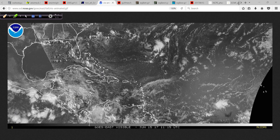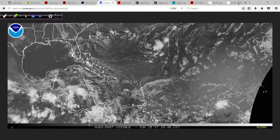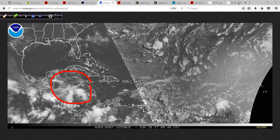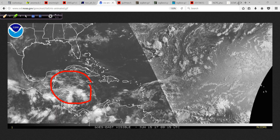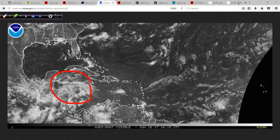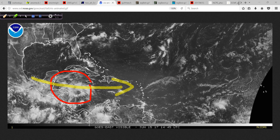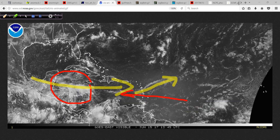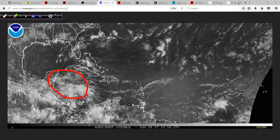Looking at the satellite animation, you can see we're starting to see the beginnings of the look to this area — the vorticity and energy converging, the spin in the lower atmosphere. The air has to come together at the surface in a counterclockwise fashion because of the Earth's rotation, the Coriolis force. And then the air must be able to get up and out and not get blown across. This cloud streak here is a great example of strong upper-level winds — if a system develops underneath that, it's just going to get sheared off.